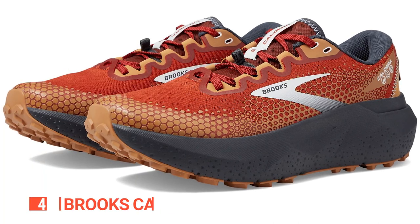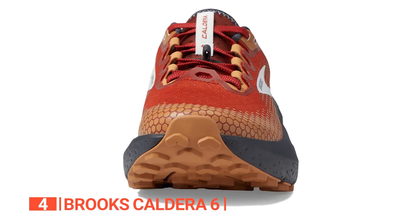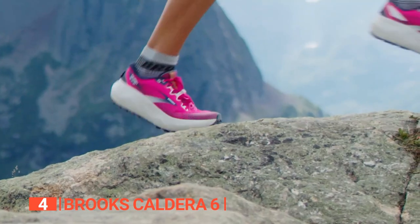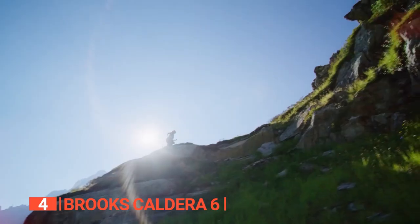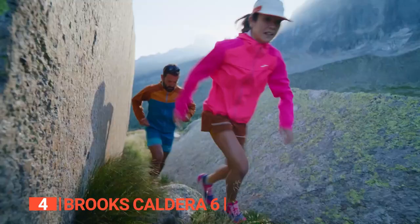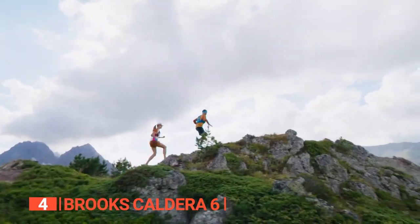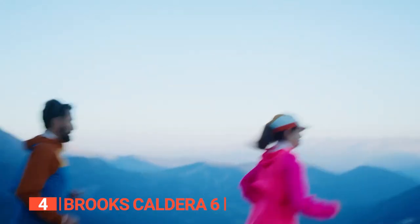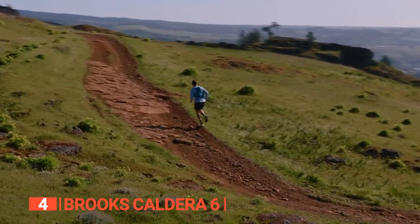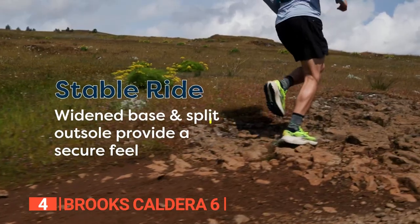Up next in fourth place is the Brooks Caldera 6. These shoes are the epitome of support, softness, and traction, making them a must-have for any trail enthusiast. Experience the pinnacle of softness with the revolutionary nitrogen-infused DNA Loft V3 cushioning — a cutting-edge technology combining lightweight construction, plush comfort, and incredible responsiveness, delivering unparalleled comfort throughout your trail adventures.